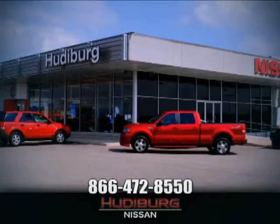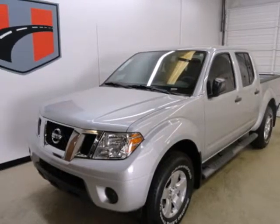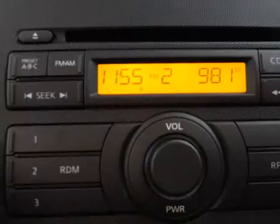At Hudeburg Nissan, we'll give you more. Here's a 2012 Nissan Frontier. This durable pickup comes with a long list of satisfying features you and your passengers will need on your journeys,